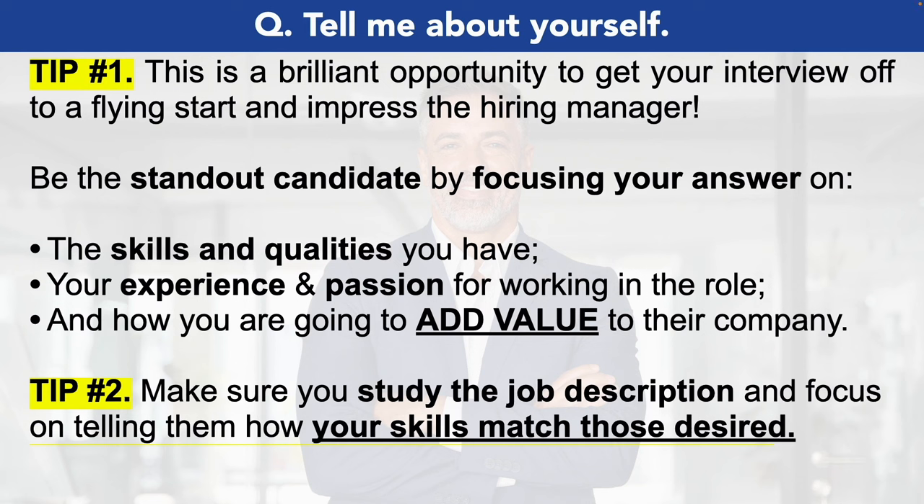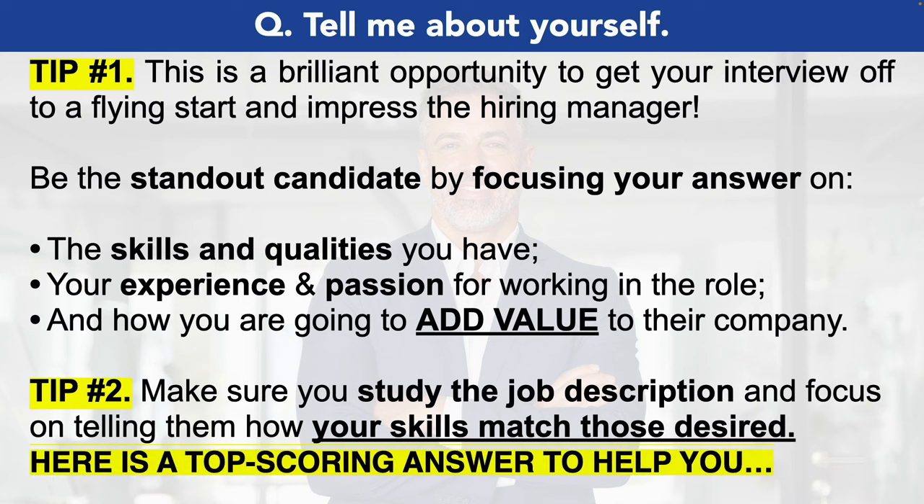For example, if on that job description it states they're seeking someone who is analytical with great communication and leadership abilities, then throughout your production manager interview answers be sure to use those exact terms and back it up with evidence.